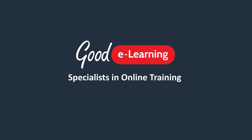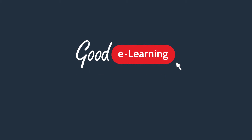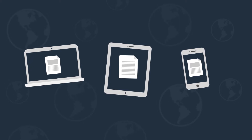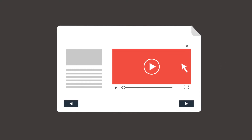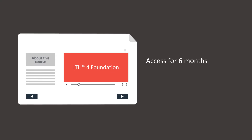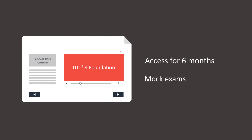The Goody Learning team are specialists in online training. This course is available on demand from any device with an internet connection, including laptops, tablets and mobile phones. You can use interactive elements at any time to control your experience. Students taking this course will also receive six months of access as well as mock exams to help reinforce their training.